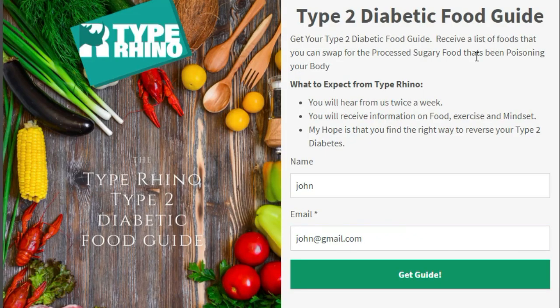I'm going to put a link in the description below. If you click on that it'll take you to a web page — put your name and email address in there and I'll send you a free food guide with a list of foods that you can replace with processed foods.